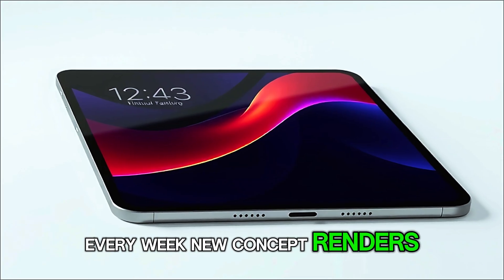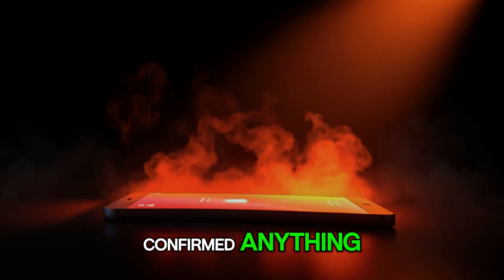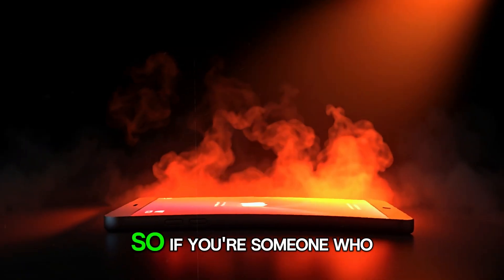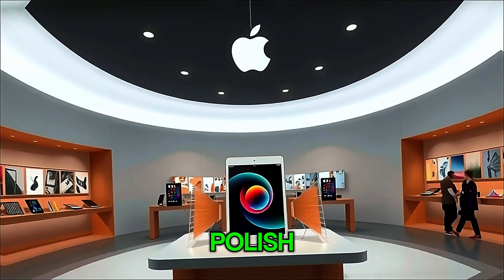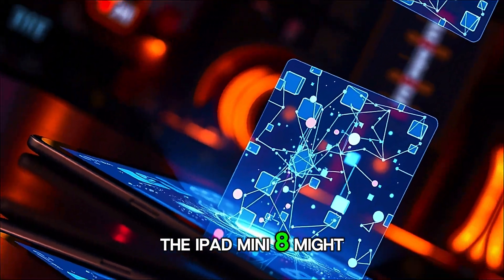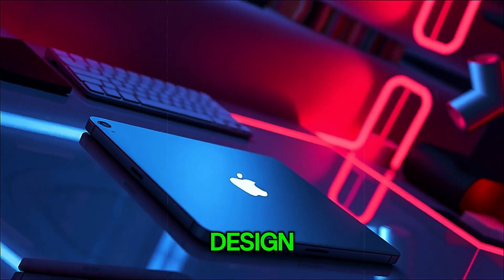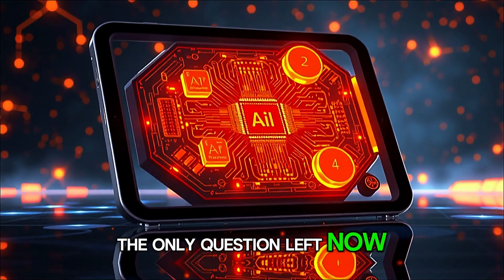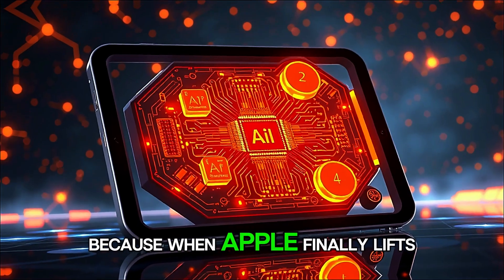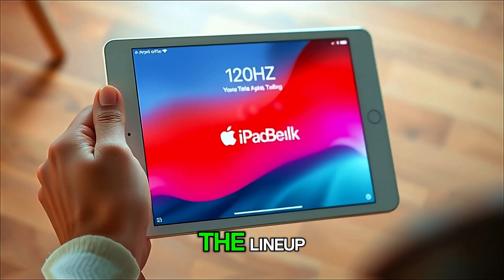And that's why tech enthusiasts across Reddit, X, and YouTube can't stop talking about it. Every week, new concept renders, leaks, and mock-ups surface, teasing fans with what this next-gen device might look like. And while Apple hasn't officially confirmed anything, the smoke is too thick for there not to be fire. So if you're someone who values portability, power, and that classic Apple polish, the iPad Mini 8 might be the device you've been waiting for — a perfect mix of compact design, blazing performance, and futuristic display technology. The only question left is: how long can you wait? Because when Apple finally lifts the curtain, this little tablet might just steal the spotlight from every other device in the lineup.